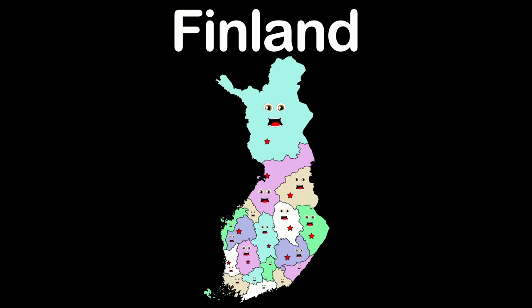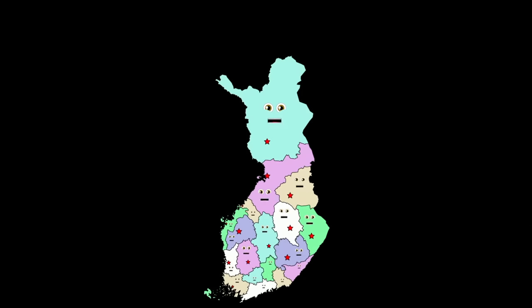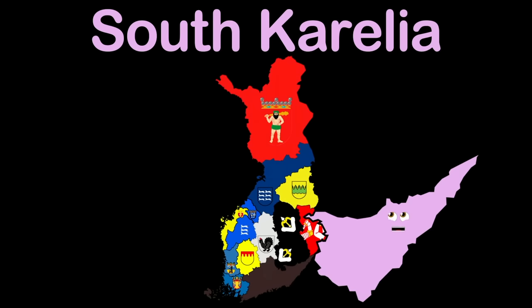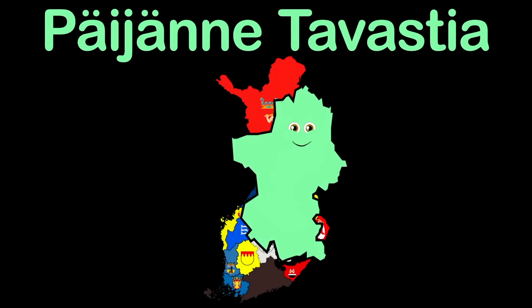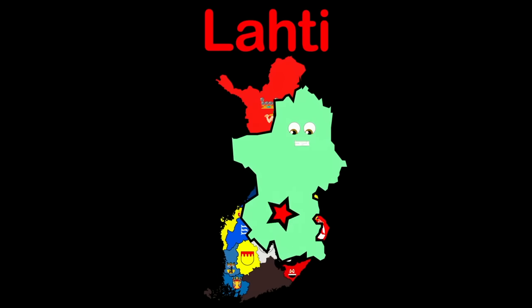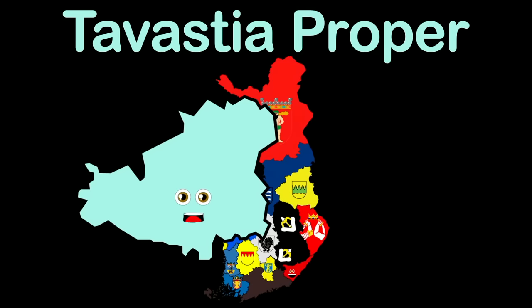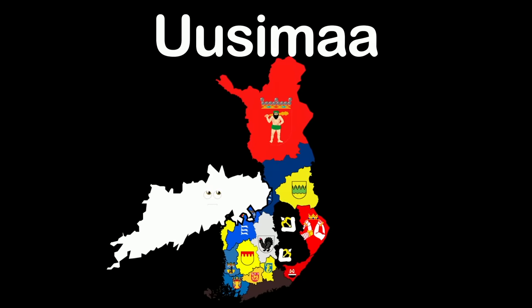Southwest Finland — that's my name, you understand. My capital Turku — it is my biggest fan. I'm Kymenlaakso — a southern region. Kotka is my capital — it's lots of fun. Päijät-Häme is my really cool name. My capital's name is Lahti — can you say it the same? Tavastia Proper — that is my name, now you know. Hämeenlinna is my capital — now I should go.